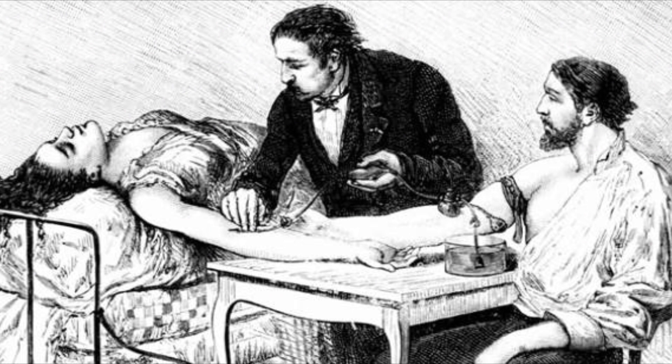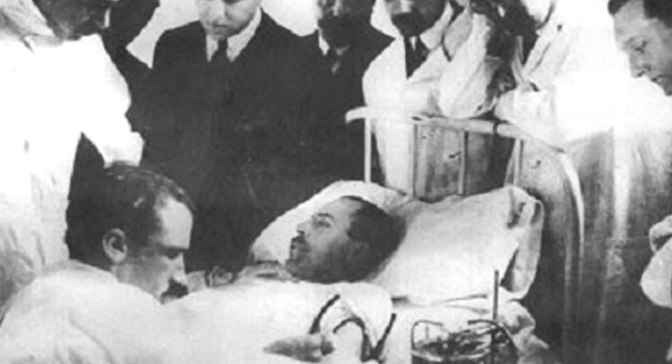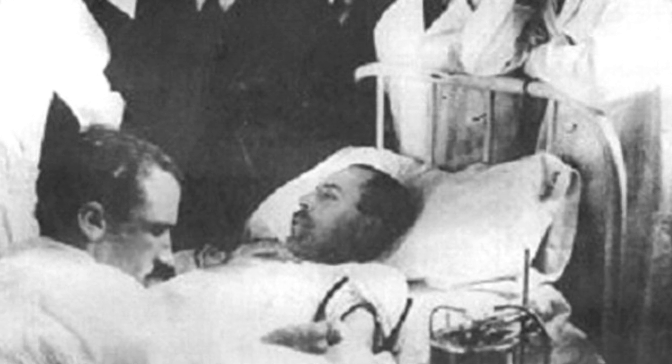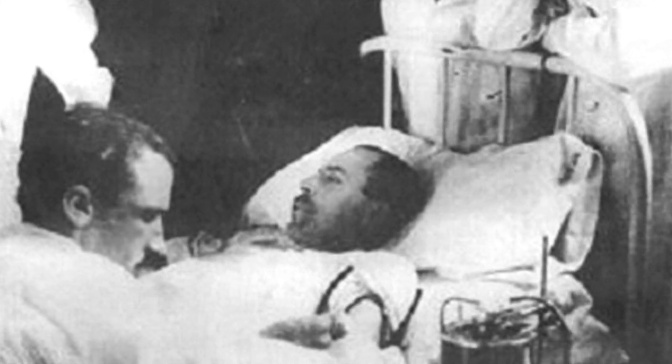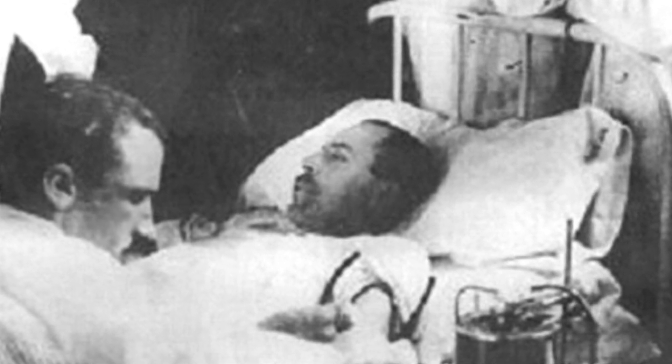Although blood transfusions had been performed before the war, these tended to be directly from donor to recipient. This was mainly because there was no way of storing blood. Doctors were aware of the need to match blood type, and many wounded soldiers were dying because a suitable donor match could not be found in time. Peyton Rous worked at the Rockefeller Institute in New York and researched ways of preserving fresh blood. He found that a salt solution mixed with sodium citrate prevented the blood from clotting, and he added dextrose as a source of energy.